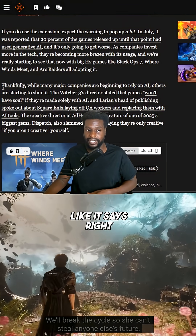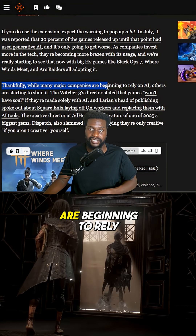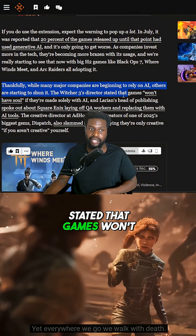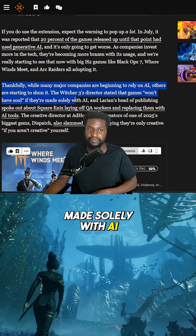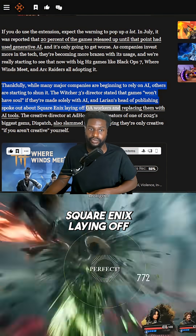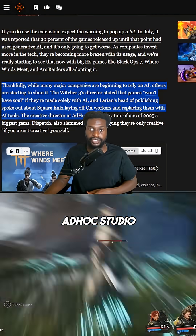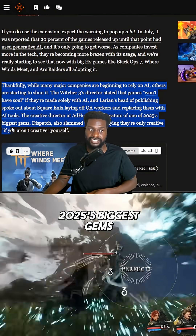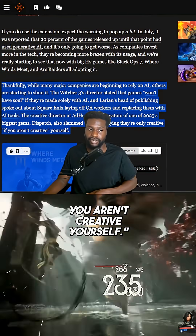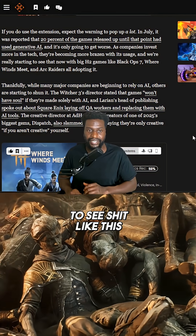Thankfully, while many major companies are beginning to rely on AI, others are starting to shun it. The Witcher 3's dev stated that games won't have soul if made solely with AI. Larian's head of publishing spoke out about Square Enix laying off QA workers and replacing them with AI tools. The creative director at Adhoc Studio, who made one of 2025's biggest gems Dispatch, also slammed the tools, saying they're only creative if you aren't creative yourself.